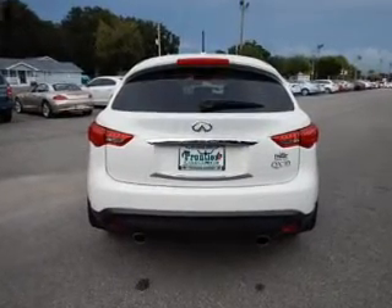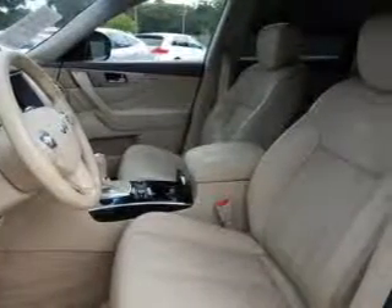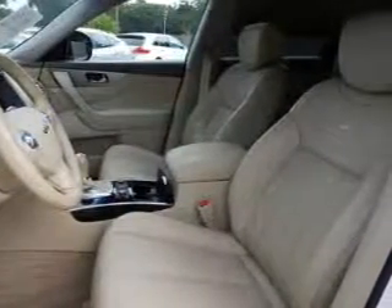Traction control, parking sensors, stability control, a passenger airbag, low tire pressure warning, and front ventilated disc brakes. Rest easy knowing this vehicle comes with a Carfax Vehicle History Report from Carfax,